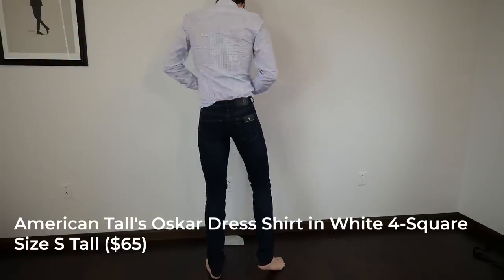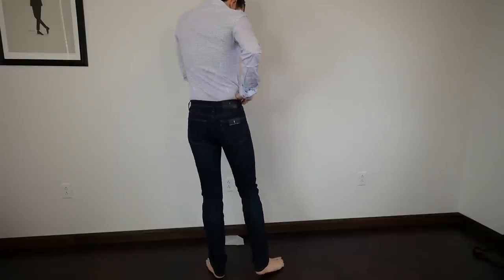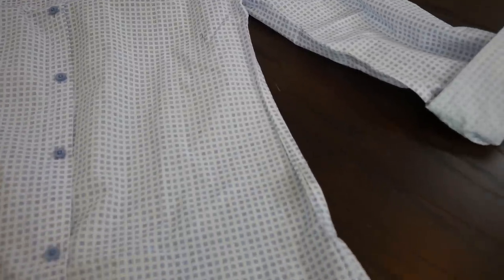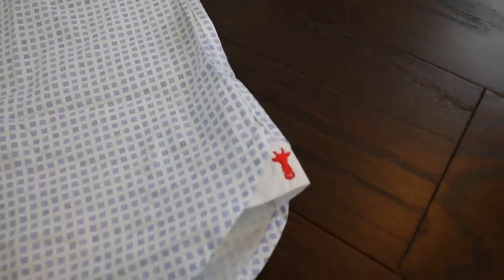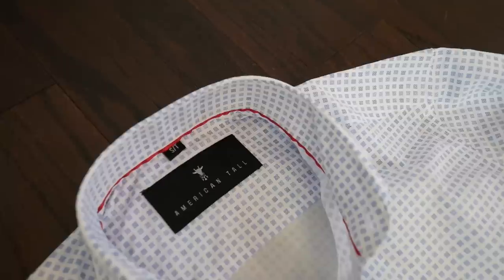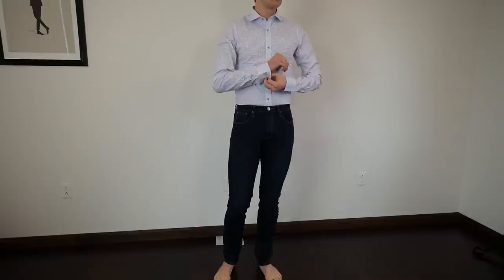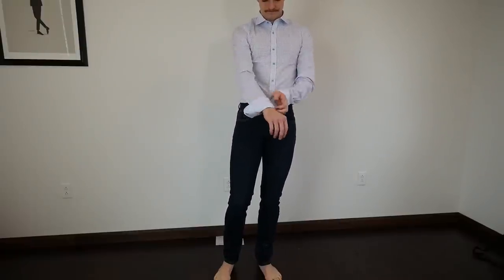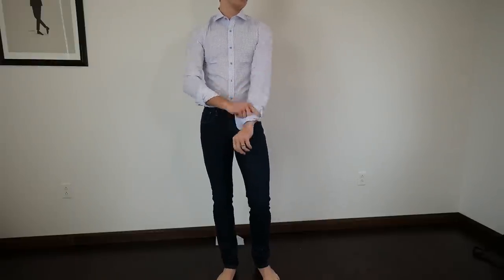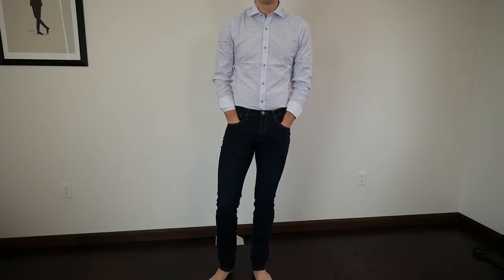Next, the Oscar dress shirt in white four-square, size small tall, at $65. It's a 100% cotton shirt. The torso fits me perfectly and the shoulders fit well, but the shirt is actually a little bit long — which isn't a problem I typically have. I ordered a small tall because that's where I normally fall. My shirt size is 15.5x36, which typically gives me a nice fit. Small tall in most brands gives me a good torso fit while being long enough for tucking, and the sleeves are good. At $65 for 100% cotton, this is pretty good, especially for taller guys.